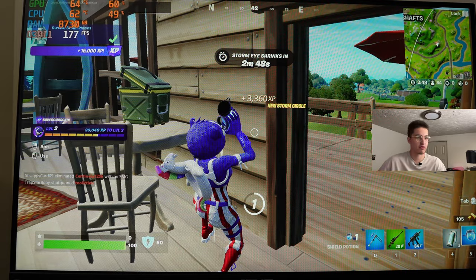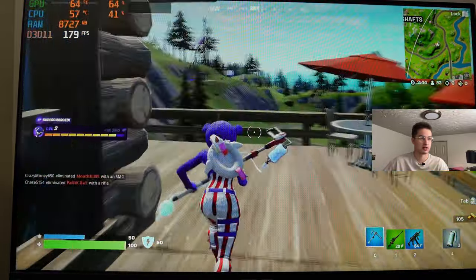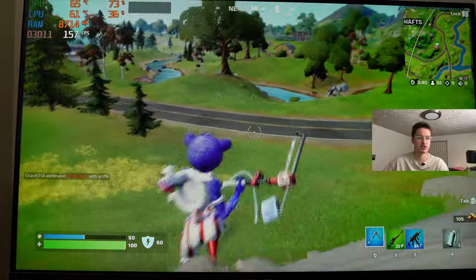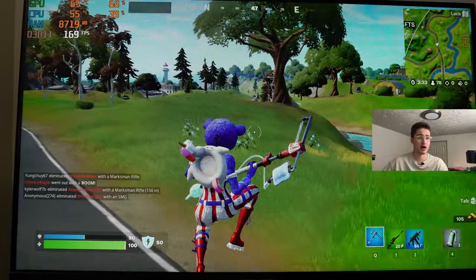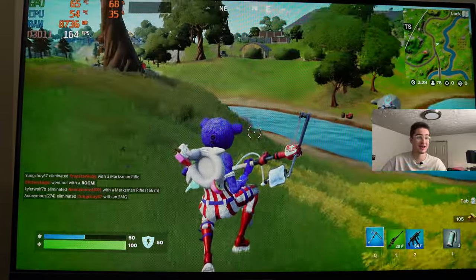I was watching some old Fortnite clips just last night, chilling in bed — it popped up on Instagram Reels. It reminded me how much fun this game used to be. Let me know in the comments if you guys really loved this game, because I know I did. It was a good game in its prime days.